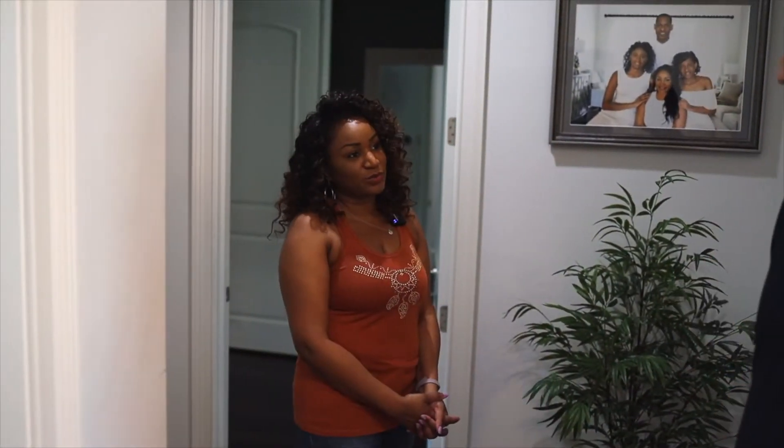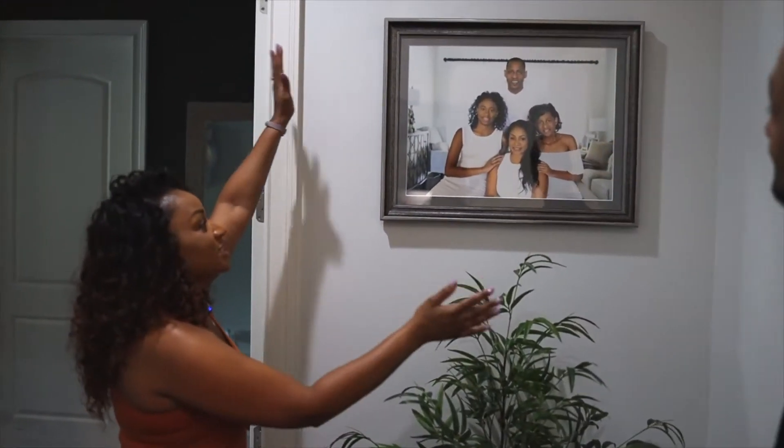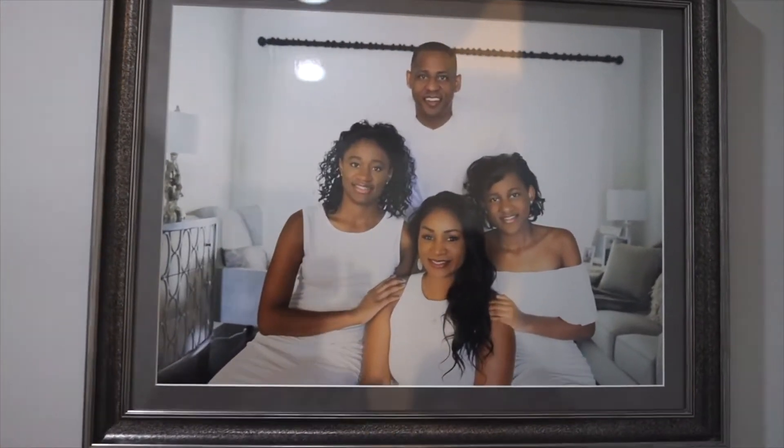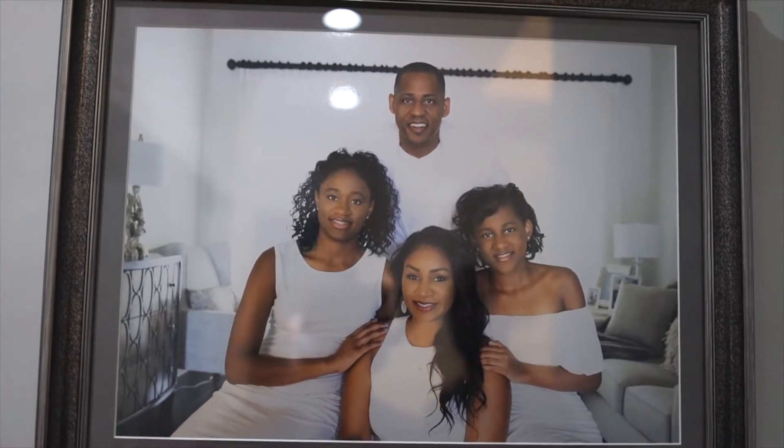Thank you for bringing that out to me. I'll always have that beautiful memory, so I thank you. Thank you. This is another one. This is the entire family — absolutely gorgeous shot. We feel quite presidential in this picture.